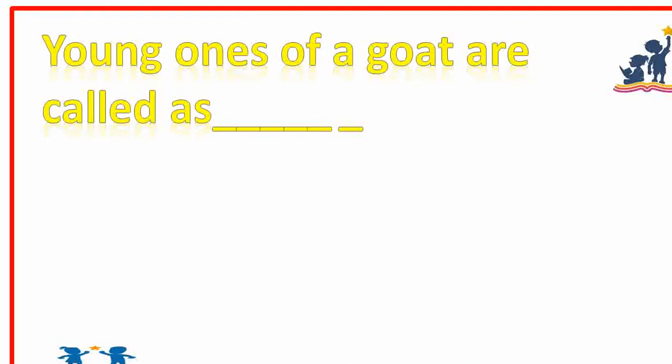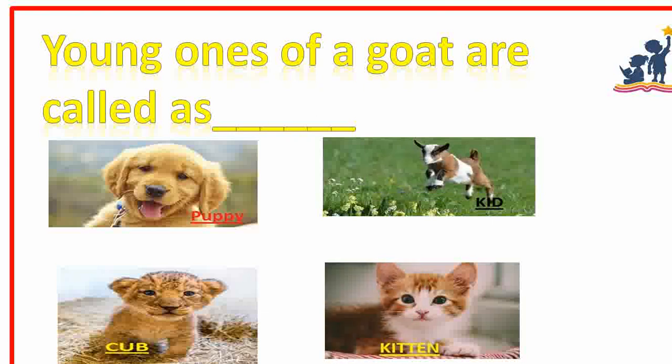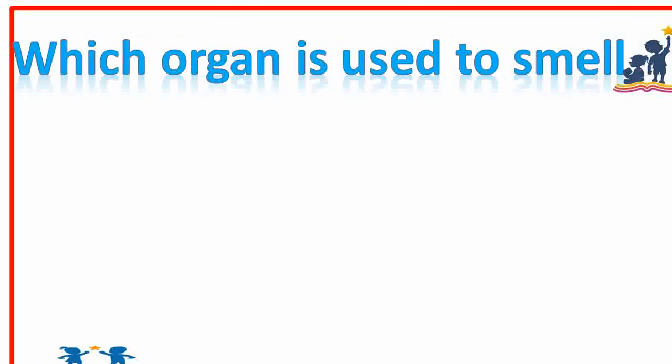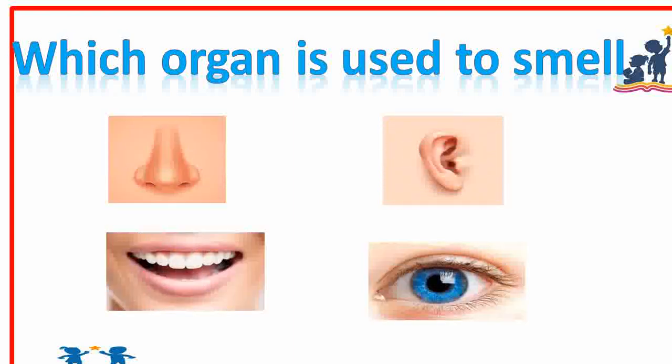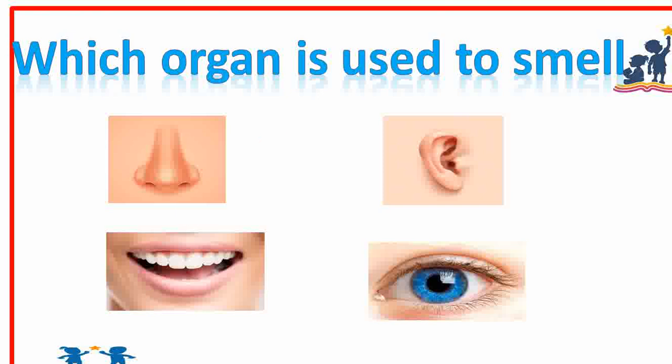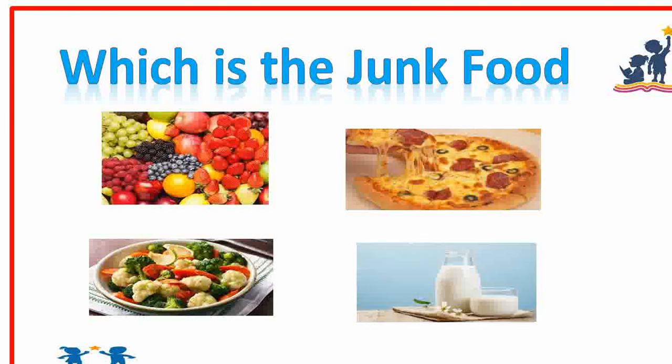Young ones of a goat are called as dash. Kid. Yes, right answer. Which organ is used to smell? Nose. Very good. Which is the junk food? Pizza. Right.